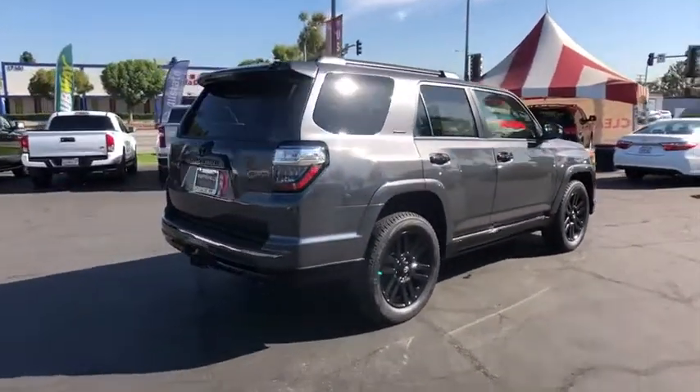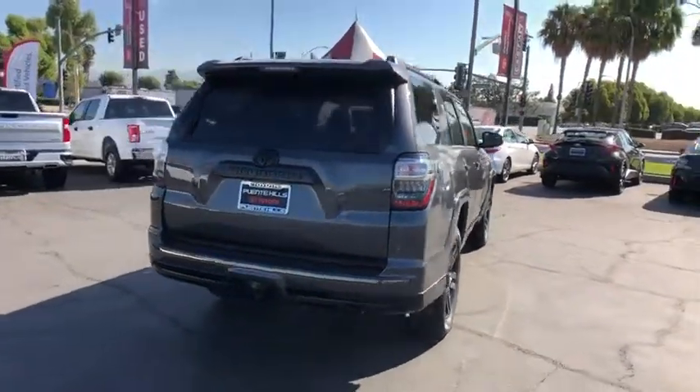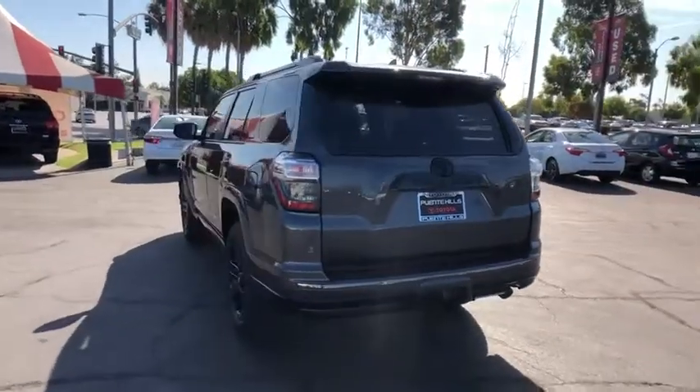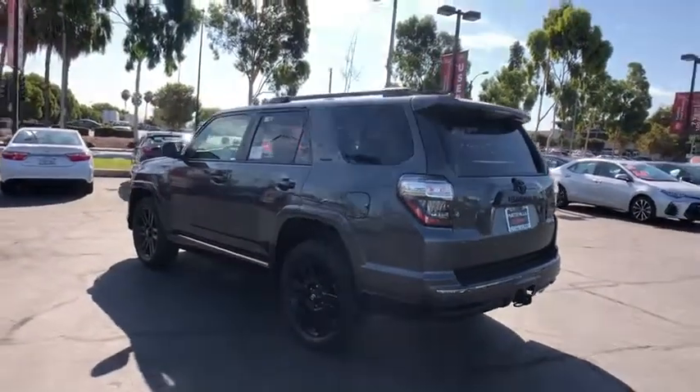Stability control, anti-lock braking system, traction control, power passenger seat, navigation system, dual airbags, alloy wheels, home link garage door opener, power steering, four-wheel disc brakes, cruise control, heated front seat.